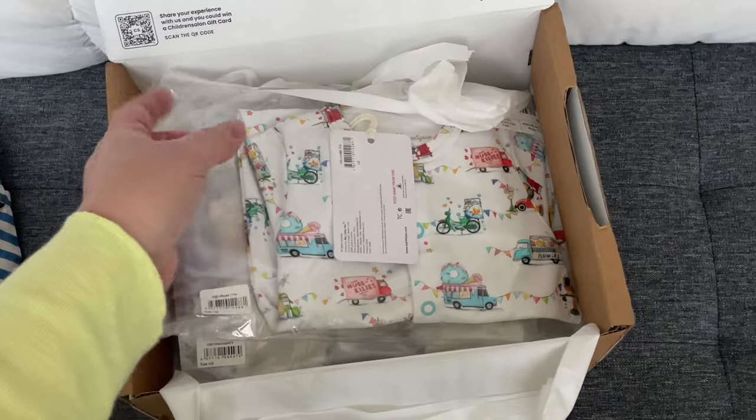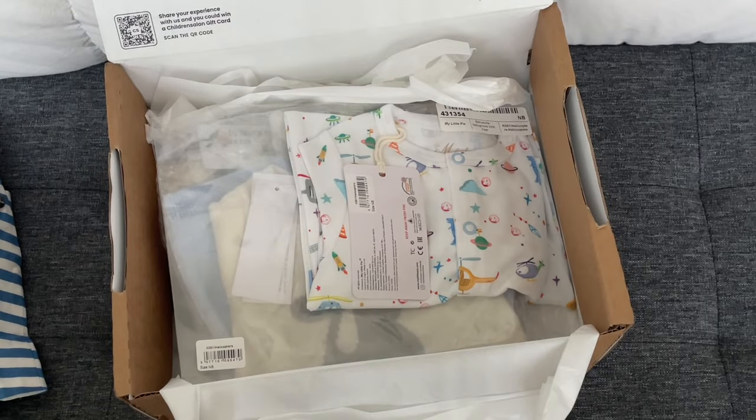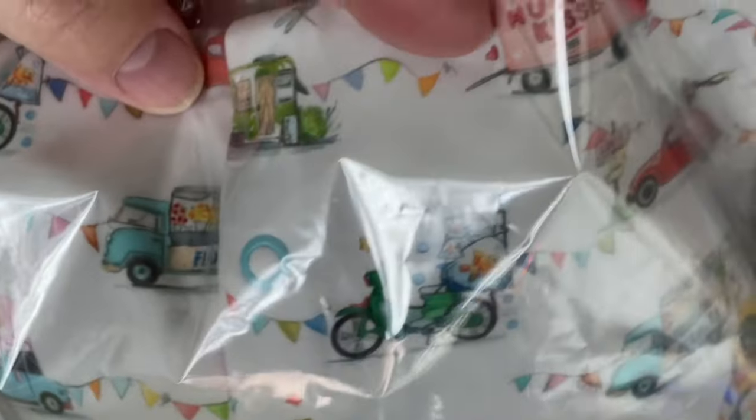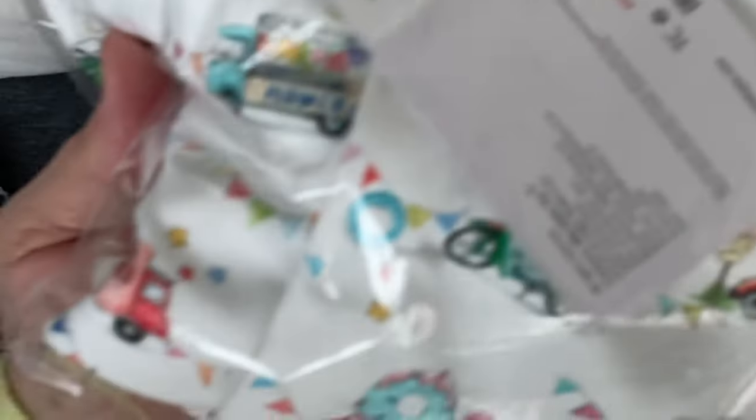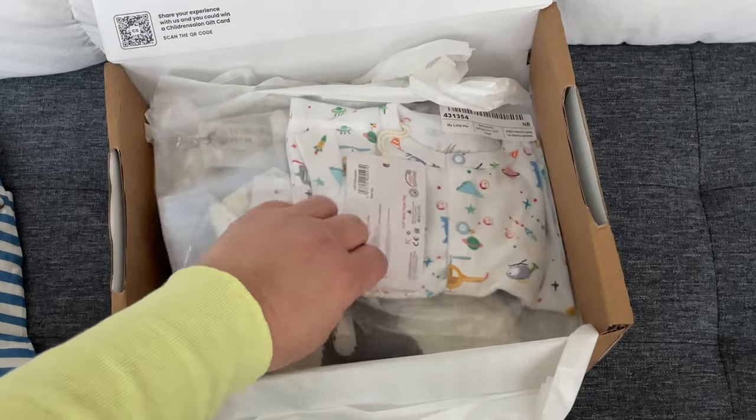I won't take these out of the package — these are baby grows, sleep suits, sized newborn. This one is so cute, it has all of these little camping vehicles and food trucks — super cute. There's a donut, ice cream, flowers, and then a cute little caravan of food trucks and service trucks.